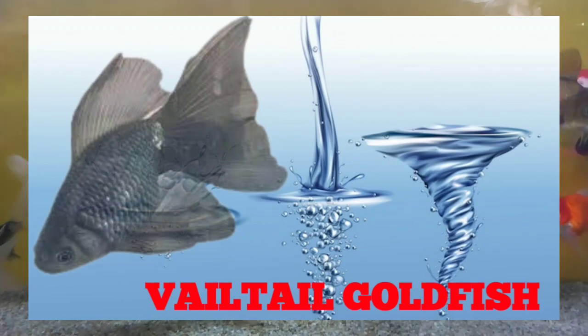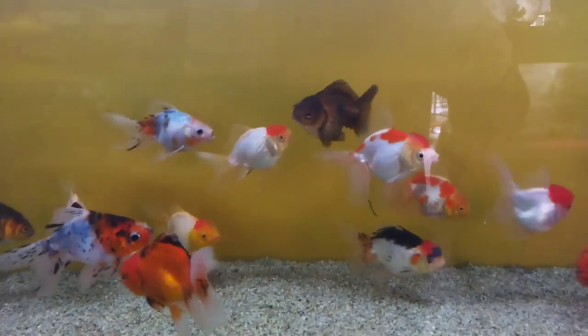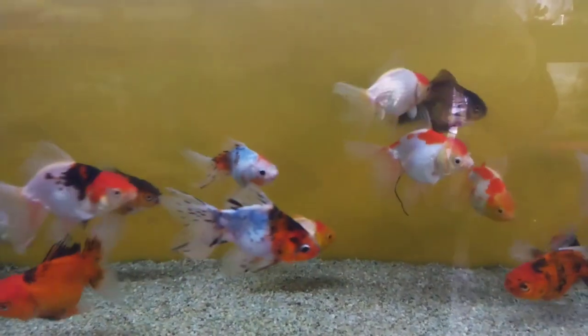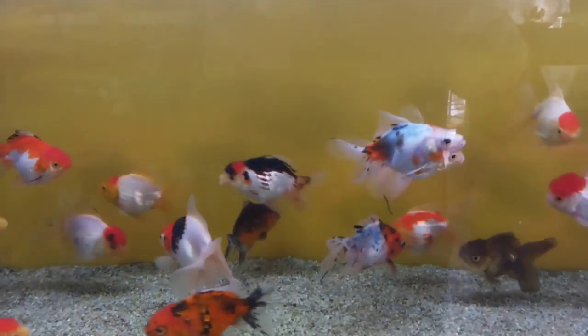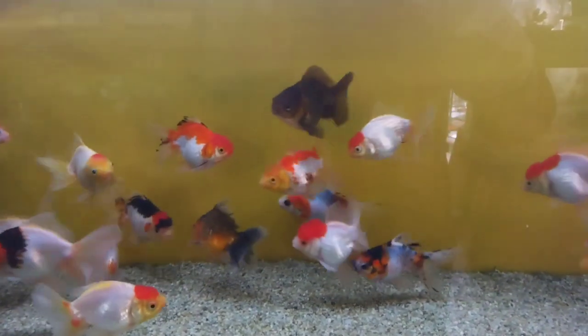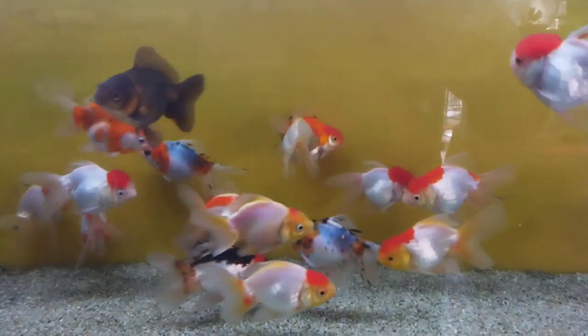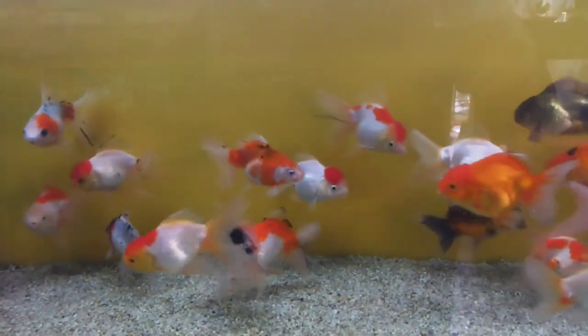Number 2: Veiltail Goldfish. The Veiltail is a kind of goldfish known for its extra-long, flowing double tail and high sail-like dorsal fin. The Veiltail has a deep and round Ryukin-shaped body, but without the dorsal bump characteristic of Ryukins. The hallmark of the variety is its extensive and graceful double tail, which is square-edged and with no forking or space between the lobes.